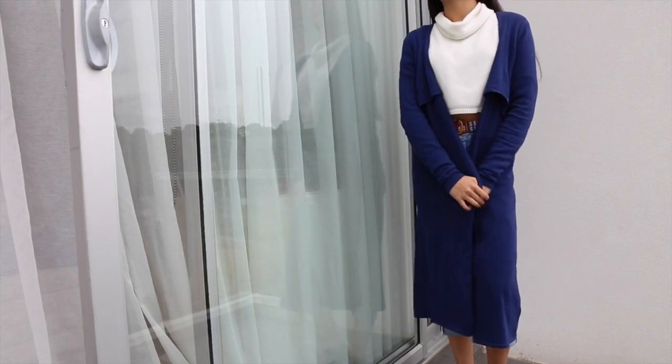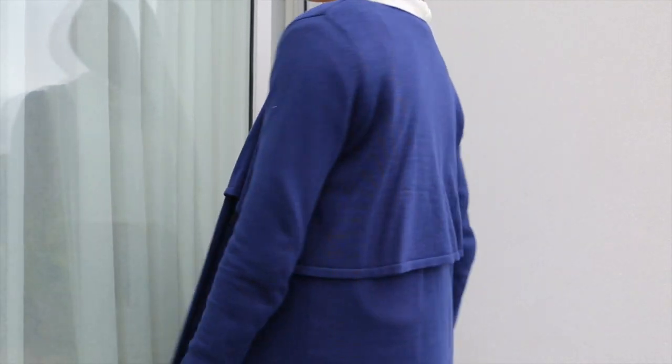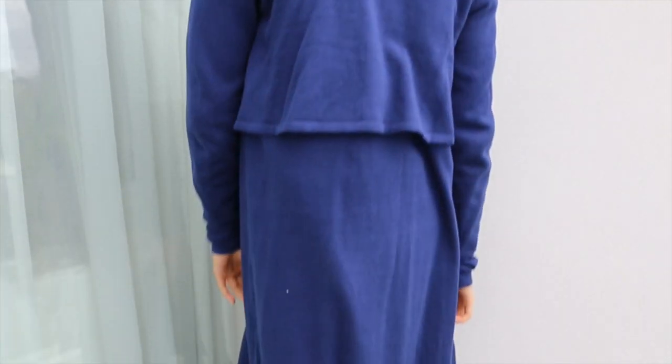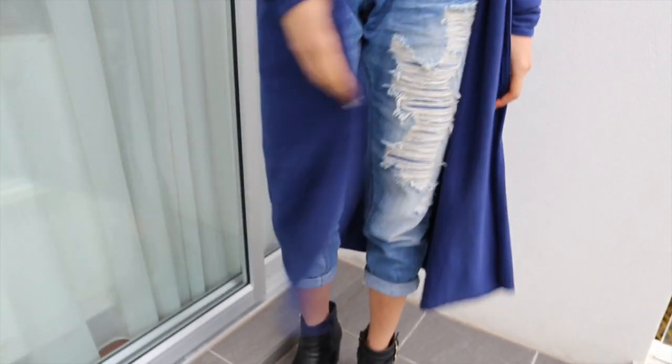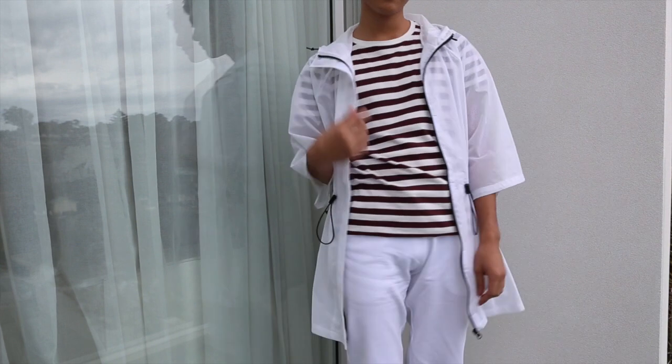My first piece from ASOS is this blue cardigan. It's a long-line cardigan which reaches mid-calf. I chose a long-line cardigan because it could double up as a blanket when you're at a music festival — it's light enough during the day, but if you're going bare-legged, it'll still keep you warm at night.